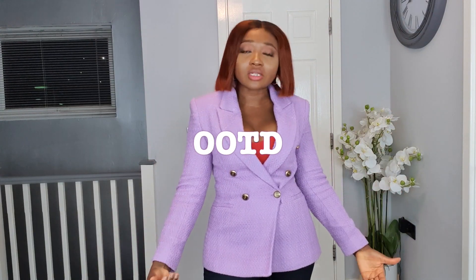Before we get into the video, I thought I'd do an outfit of the day. It's getting cold — actually already cold in the UK — so I brought the tweed blazer out. This is a tweed blazer I picked up from Zara a couple of months ago. I love the color; it's a beautiful lilac blazer with buttons to the side. I've got a red crop top from Zara as well, paired with black satin trousers from H&M.